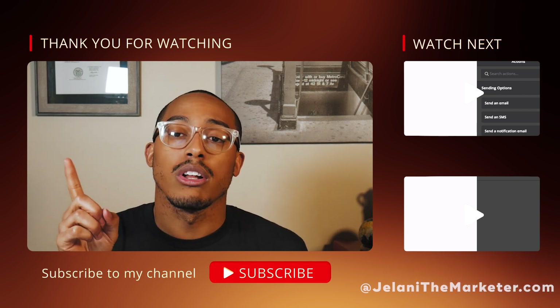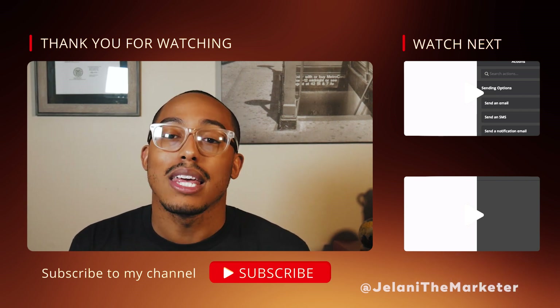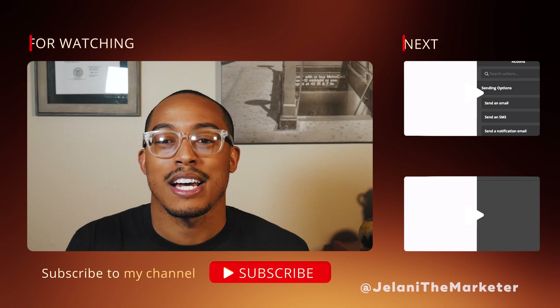Check out my Instagram at JelaniTheMarketer, check out my blog at blog.JelaniTheMarketer.com, and subscribe if you're new to the channel — hit the alert button so you know when I post a new video. Thank you guys so much for watching and I'll see you in the next one.